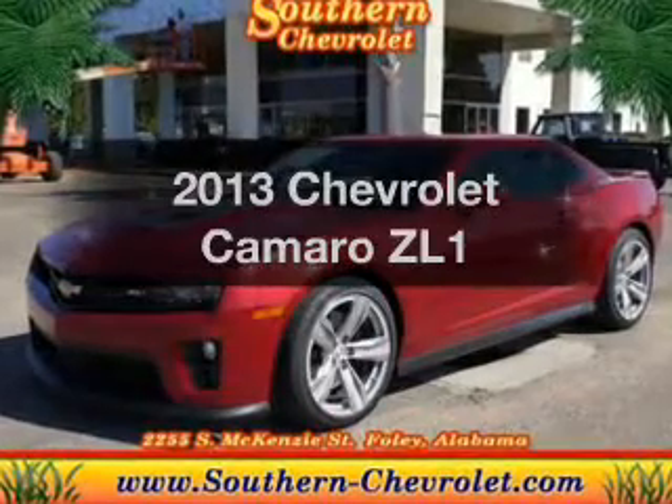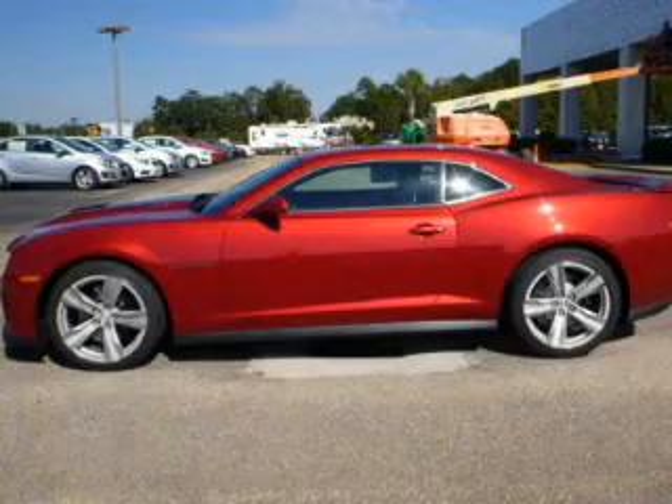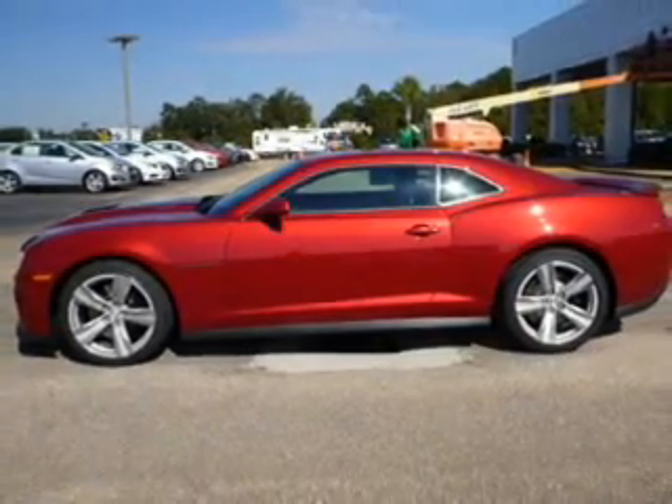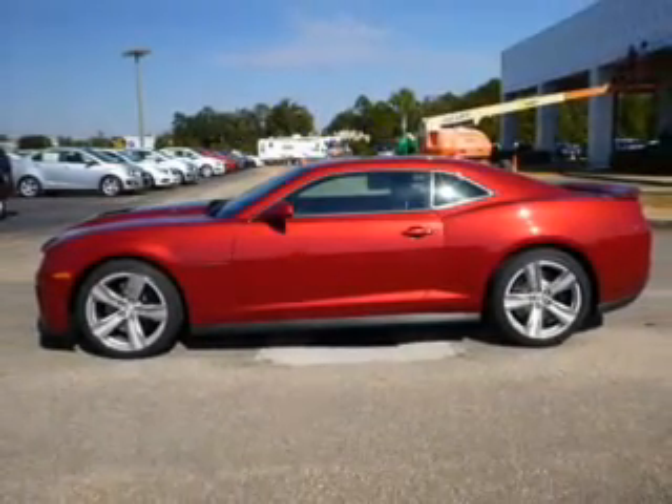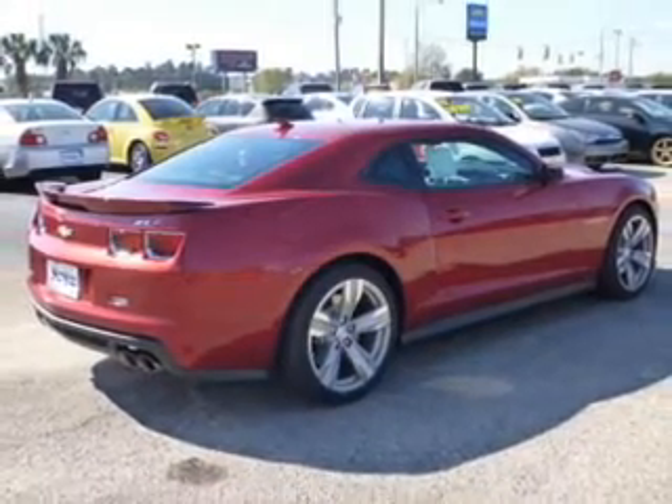Get noticed in this 2013 Chevrolet Camaro. If you're looking for a first-rate auto, this one could be yours today. The powertrain includes rear-wheel drive with a powerful 8-cylinder engine that responds smoothly to its automatic transmission.